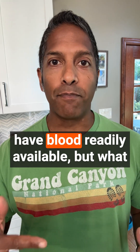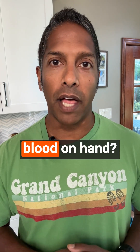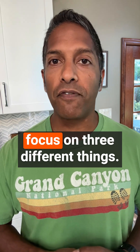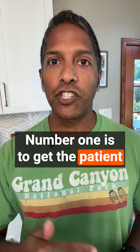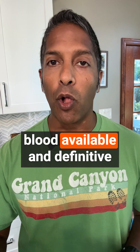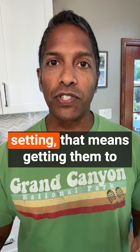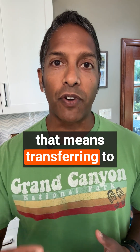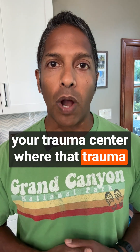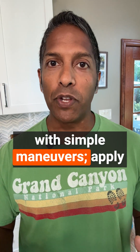This is all well and good if you have blood readily available, but what should you do if you don't have blood on hand? In that situation, we should focus on three different things. Number one is to get the patient to a location where there's blood available and definitive hemorrhage control can be achieved.